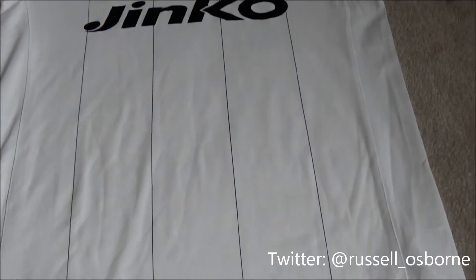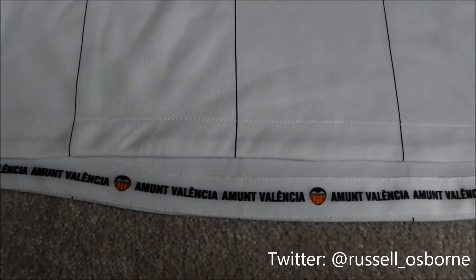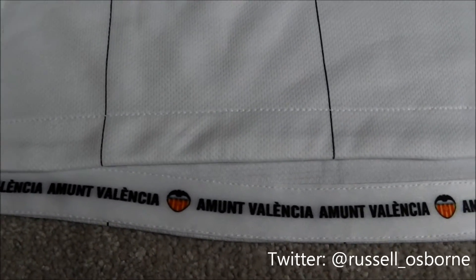Alongside the inside of the shirt, at the bottom, there is taping saying Amunt Valencia, literally meaning Go Valencia.